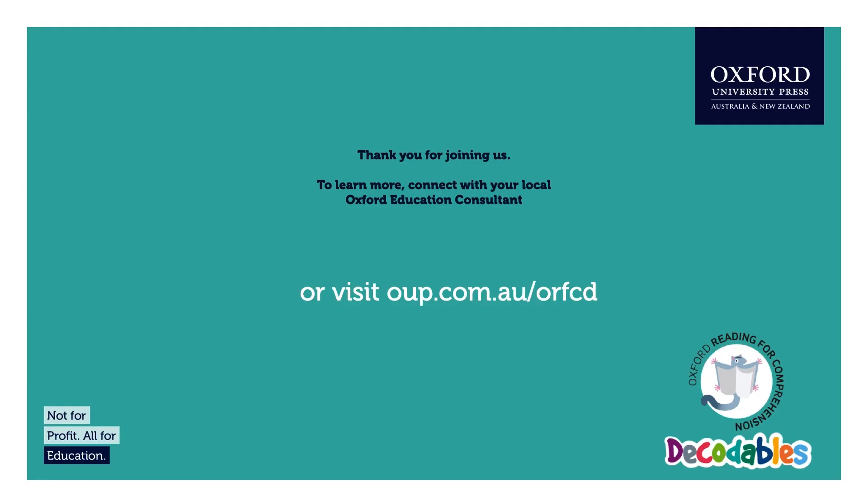Thank you so much everyone for your time today. I'll go to our final slide which has a link to the website page for the series. If you have any more questions, feel free to send them in and we'll get back to you. Thanks again for joining us and we look forward to talking to you all soon.